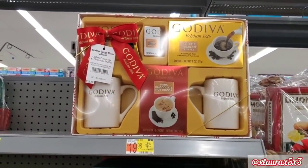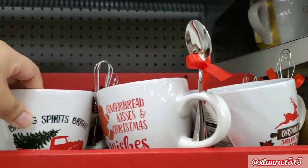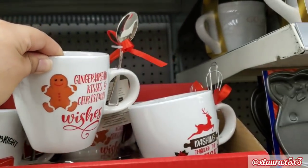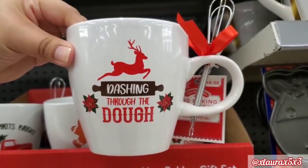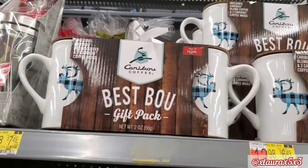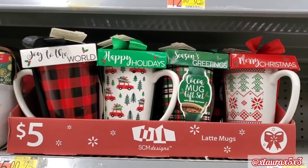This is a Godiva set, $19.98. And here are the mugs I was talking about, priced at $4.98. It says 'baking spirits bright' — look how cute, it has a little whisk. This one has a spoon and says 'gingerbread kisses and Christmas wishes' — great if you do a gingerbread theme or love to bake. 'Dashing through the dough' with the whisk — I thought these were really cute. $7.98 for the Godiva gift pack with coffee, two mugs, and a black and blue check. And of course the missing one was the red truck mug.